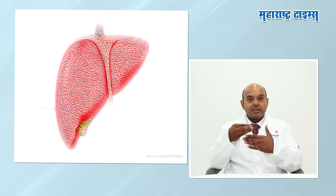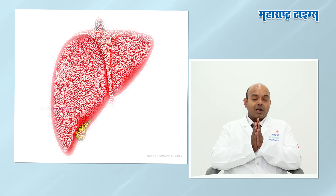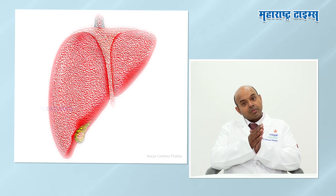In acute liver failure, there may be no infection, no antibodies, and no specific injury needed as a cause. The function of the liver is less than one-third. Generally, if liver function is less than 70% of normal liver function, it is considered acute liver failure.